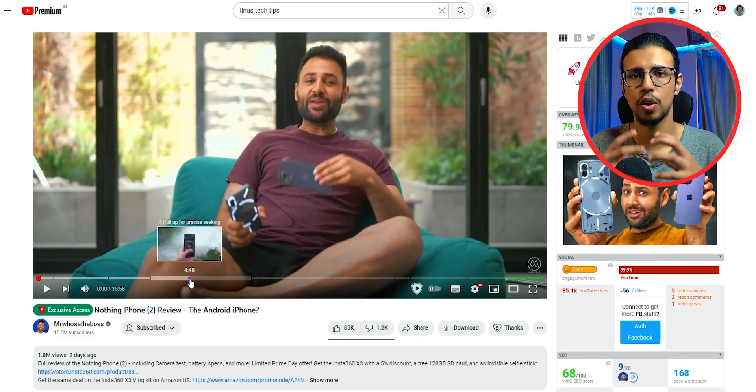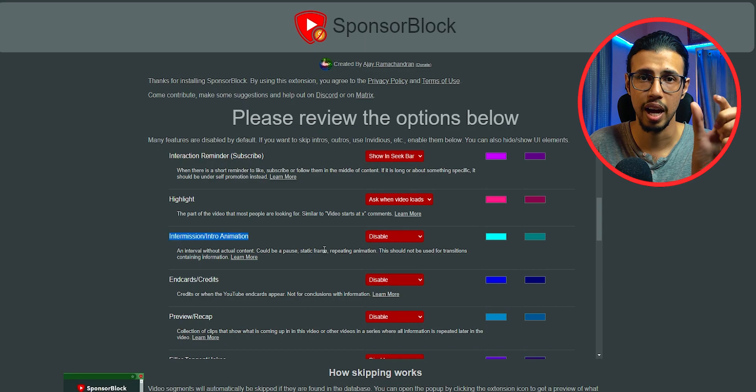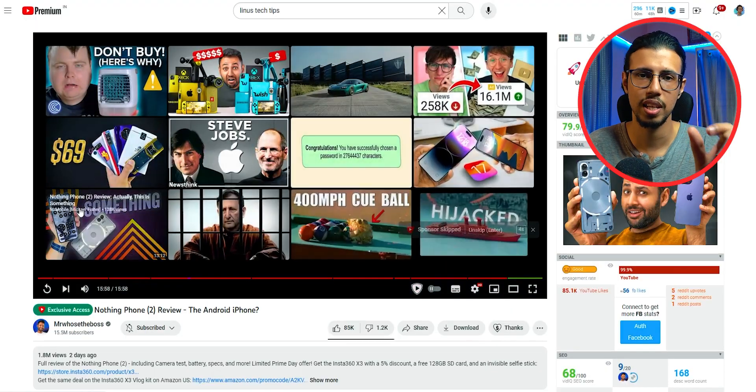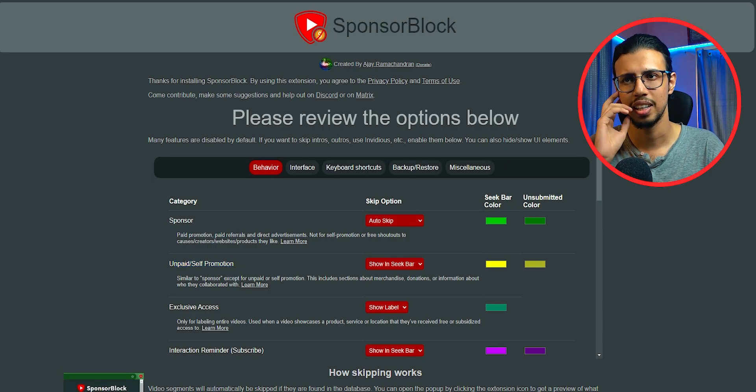The way this works is it's built on a community — people using this go to different videos and highlight sections themselves, so that other people watching the same video using this extension will see that data. It doesn't use any sophisticated AI or anything, as far as I can tell.